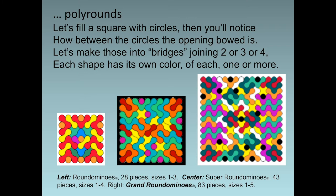Now let's look at polyrounds. Let's fill a square with circles — then you'll notice how between the circles the openings bode. Let's make those into bridges, joining two or three or four. Each shape has its own color; of each, one or more. On the left, the smallest one — round dominoes with twenty-eight pieces; in the center, super round dominoes with forty-three pieces; and finally, the largest one, grand round dominoes with eighty-three pieces.